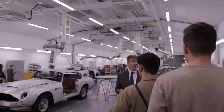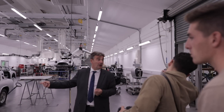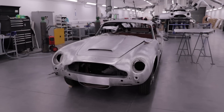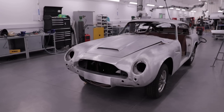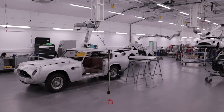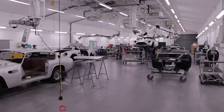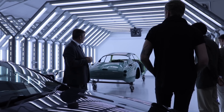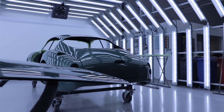Why is it so expensive, beyond its rarity? Simply because the production techniques are absolutely identical to those used in the 1960s to produce the original DB4 GT Zagato. Absolutely everything is done by hand, and each car requires 4,500 hours of work to be produced from A to Z. For comparison, a Golf today is produced in only 14 hours.